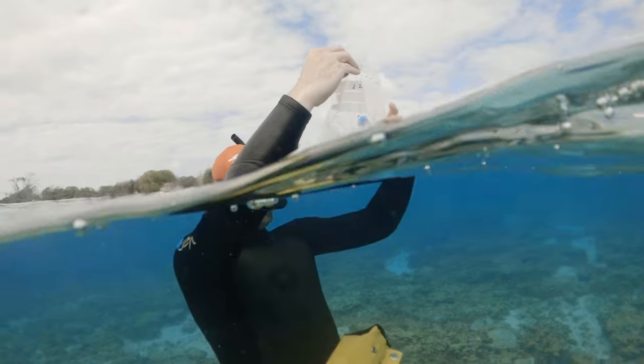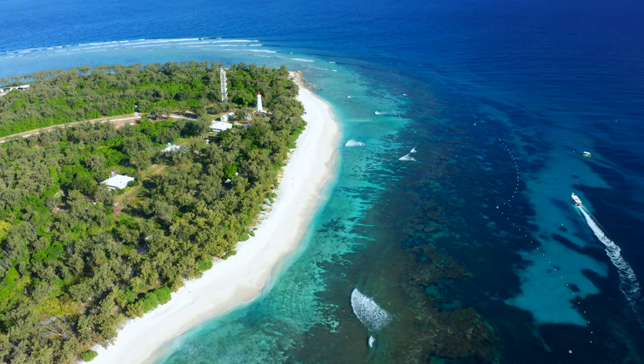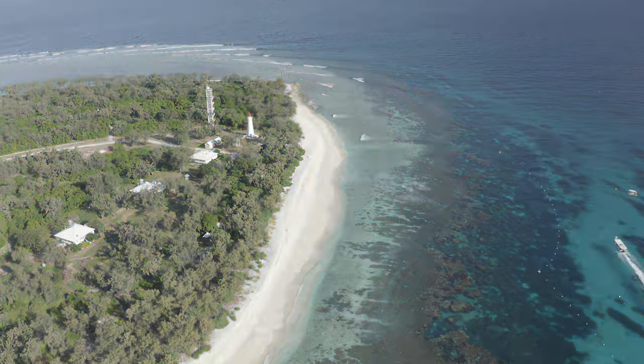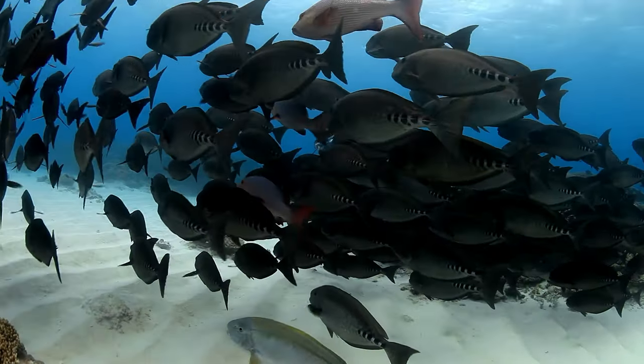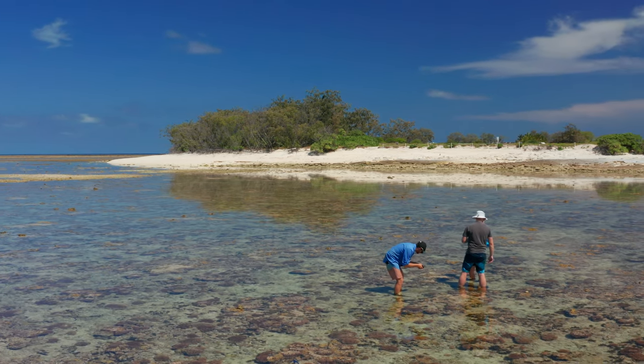Lady Elliot Island is an absolutely fantastic place to conduct research. As climate change starts to increase and cause effects on the Great Barrier Reef, we're likely to start finding animals on Lady Elliot that have never been seen here before, as they move to stay within their thermal tolerances. So Lady Elliot is a great living laboratory of the effects of climate change on coral reefs over a very long period of time. By taking this baseline information of everything on the island — from the microalgae all the way up to the red-tailed tropic birds — we get really great baseline data about the effects climate change might have more broadly on the Great Barrier Reef.